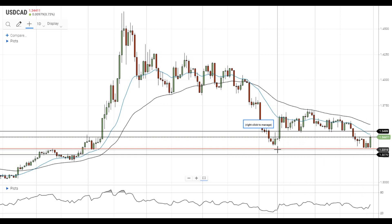A move below this level will likely lead to increased downside momentum, taking the pair closer to the next support level at 1.3270.